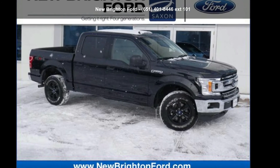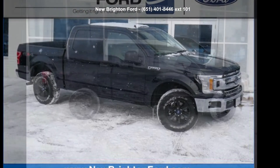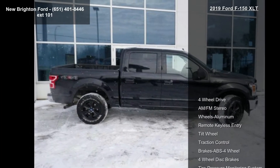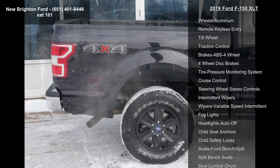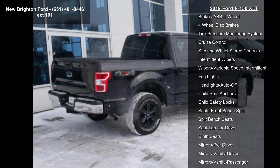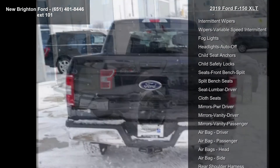Check out the Sport 2019 F150 XLT. If you are looking for an automobile with great features, look no further. Some of the top features included with this vehicle are 4-wheel drive, AM-FM stereo, aluminum wheels, and remote keyless entry.